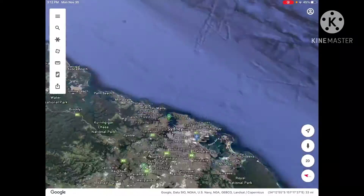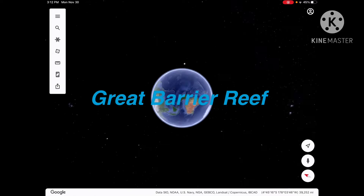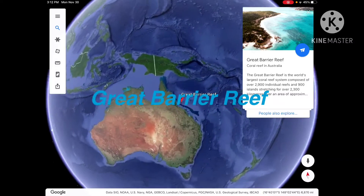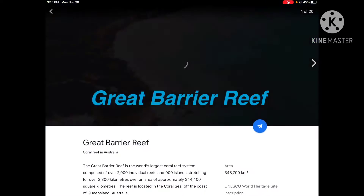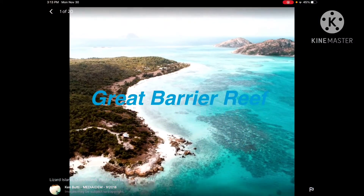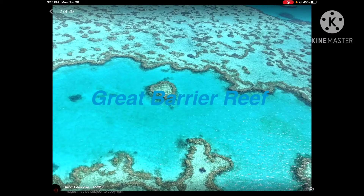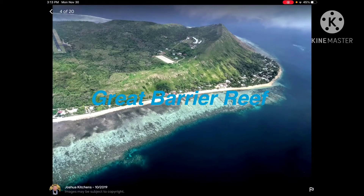Now the last place is Great Barrier Reef. This ocean is the Great Barrier Reef, and the water is very clean, like you can see. Here is a turtle. We can surf on a wave.